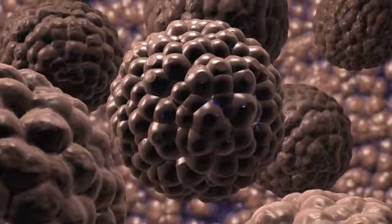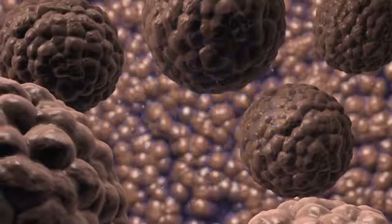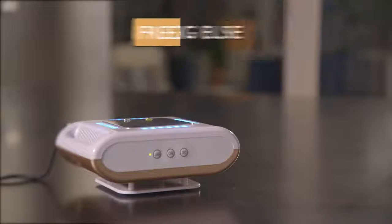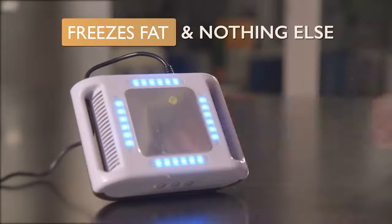Fat Freezer technology uses controlled cooling to freeze away stubborn fat cells under your skin. Over the first few weeks, your body will naturally dissolve and flush out the frozen fat cells. We also observed that as the fat cells were flushed out of the system, the surrounding skin and muscle tissue remained safe and healthy. Thanks to its natural dissolving process, the Fat Freezer doesn't leave any saggy pockets behind. That's why it's one of the safest and most effective aesthetic options available today.